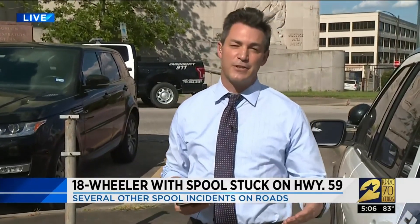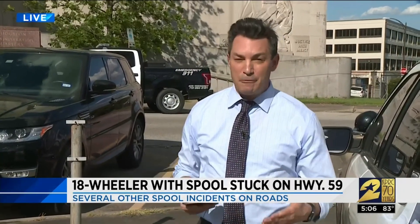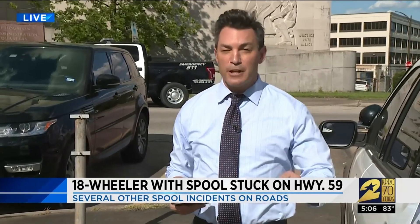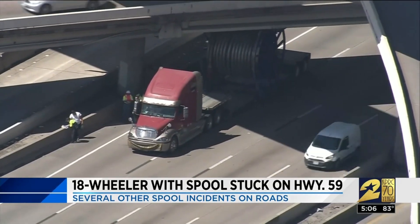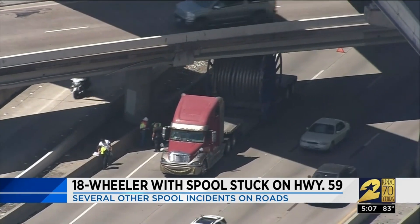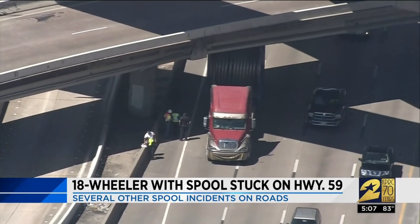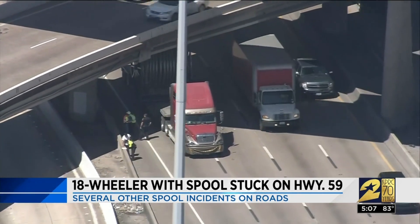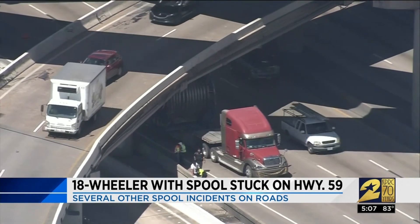HPD says it's noticed an increase in these types of incidents. After several recent cases, the department's Traffic Enforcement Division is continuing to step up its efforts, taking quite a few different types of proactive measures, including pulling over drivers with oversized loads. Sky 2 over 59 inbound at the 610 West Loop after a tractor trailer carrying a large construction spool hit the bridge and got stuck underneath the flyover, with traffic only getting by in the left two lanes. TxDOT bridge inspectors say it didn't cause any damage, but police ticketed the driver who claims he got lost, ended up on 59 and 610, and thought he could make it.